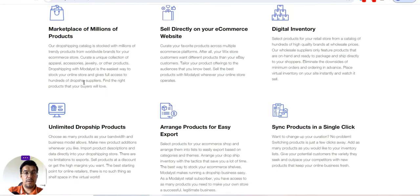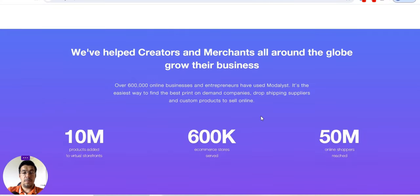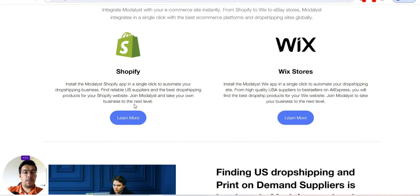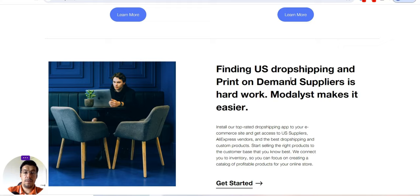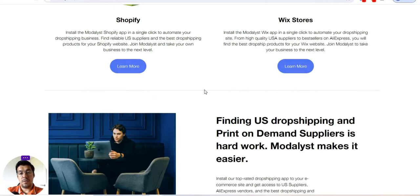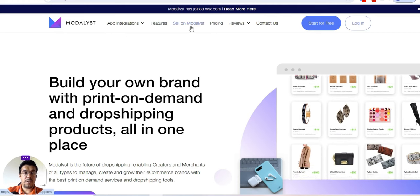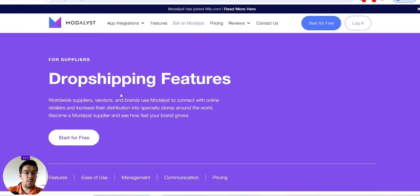You can start for free — make sure you read everything. You can install the Modalyst Shopify app in a single click — I'll leave a link in the description — or use their Wix app. You can find US dropshipping and print on demand suppliers. You can also find many print on demand videos on my YouTube channel. Modalyst also allows vendors and brands to connect with retailers and increase their distribution, and you can become a Modalyst supplier.